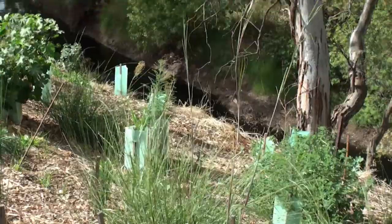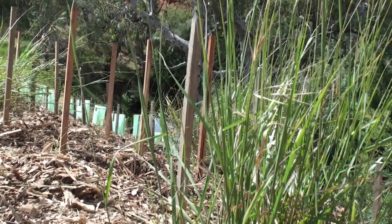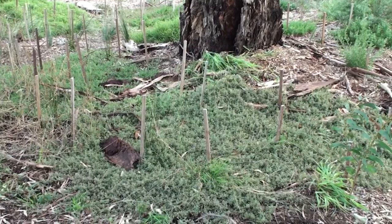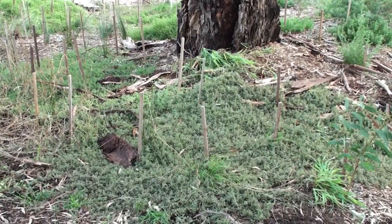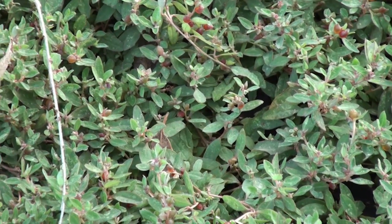Another thing you can do about soursob is to plant species that simply grow taller than soursob, or species like Atriplex semibaccata which just smothers it — it's an incredible prostrate grower. Another thing that can be against your natives compared with exotic weeds is excess fertility, so taking a hay crop or in some way removing fertility from the site is of advantage.